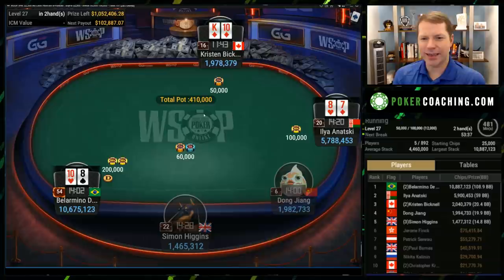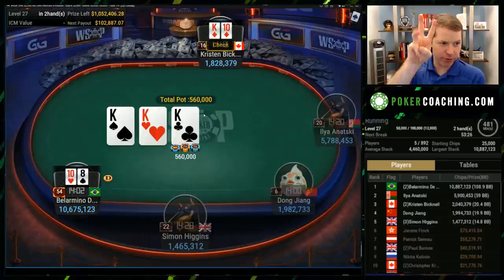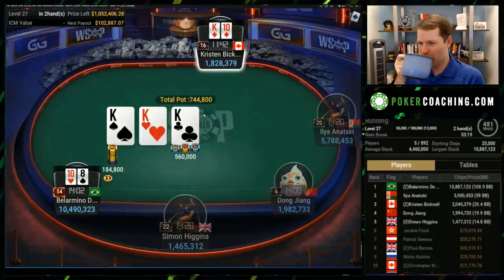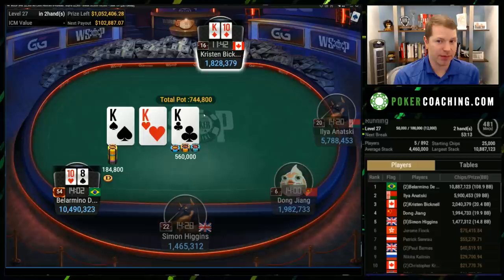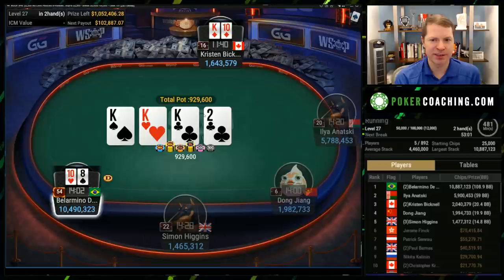We are back. Ten-eight offsuit raises, Kristen in the small blind with king-ten suited. This is another kind of dicey spot where your goal is just to flop a hand and not fold — that's a pretty good hand. I also think ripping in preflop would be fine. I probably would have just shoved preflop because it's obvious Bellarmino is raising literally every hand. Kristen's just going to slow play this maximally.